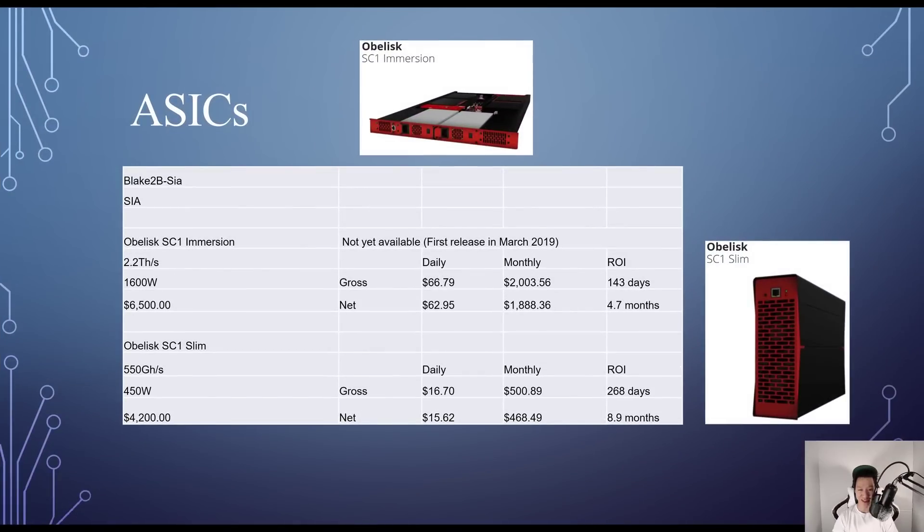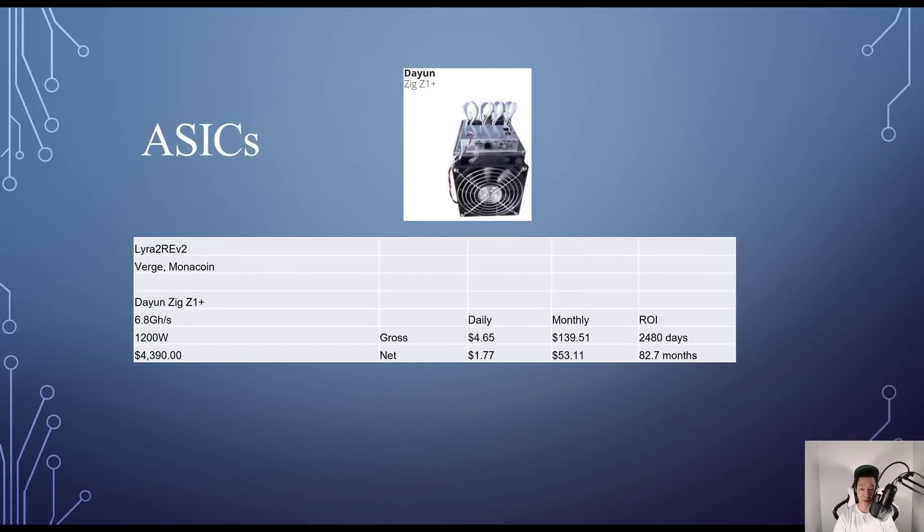Siacoin forked, so the only way to mine it is with an Obelisk miner. The Obelisk SC1 Immersion — not yet available but releasing March 2019 — will cost $6,500, give 2.2 TH/s at 1,600W, with a daily net profit of $62.95 and ROI around 4.7 months. The Obelisk SC1 Slim costs $4,200, gives 550 GH/s at 450W — daily net $15.62, ROI around 8.9 months. For Lyra2Rev2 mining Verge or Monacoin, the Baikal Giant N+ gives 6.8 GH/s at 1,200W for $4,390 — daily net $1.77, ROI around 82.7 months.